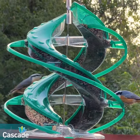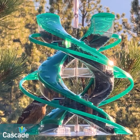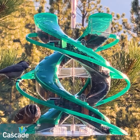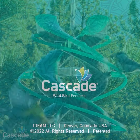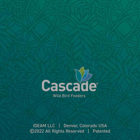As our product line grew, we embarked on building the Cascade brand, named for the prominent cascading feature in all the feeders. The Cascade brand currently includes the flagship DNA Hummingbird Feeder, the smaller helix hummingbird feeder, the DNA and helix songbird seed feeders, and the innovative push-button Cascade seed scoop. We welcome you to the Cascade family as our journey continues.